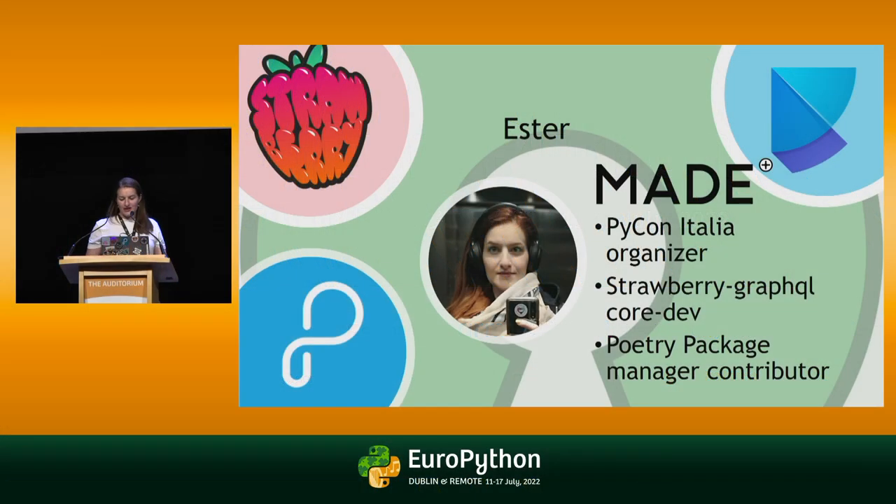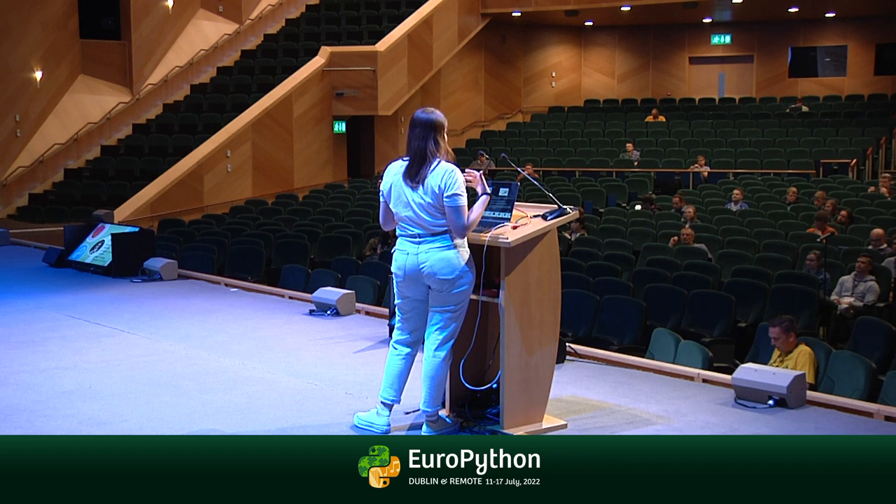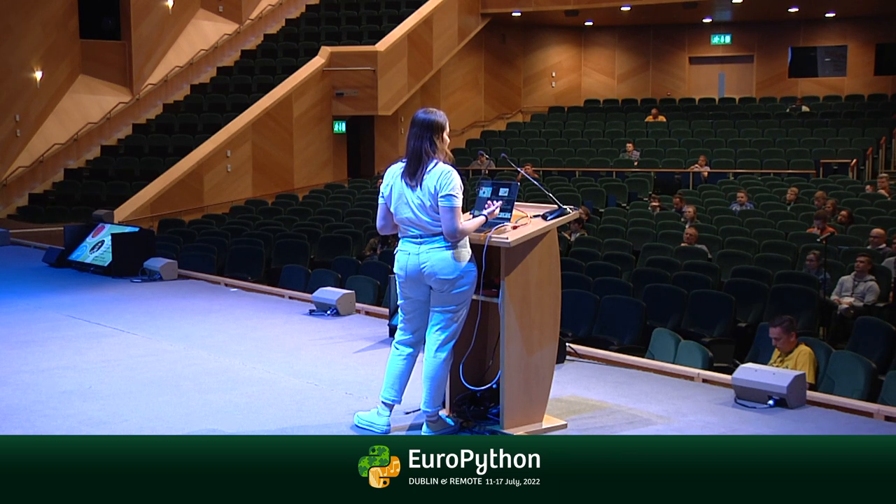I'm Esther. I work for Made.com, a UK company that designs and sells home furniture online and in other parts of Europe as well. I'm also a PyCon Italia organizer and developer. I recently joined Strawberry GraphQL as a core dev and also as a Poetry Package Manager contributor. With this background, I have seen a lot of tools and automation that I think are really great and help to have a better developer experience.